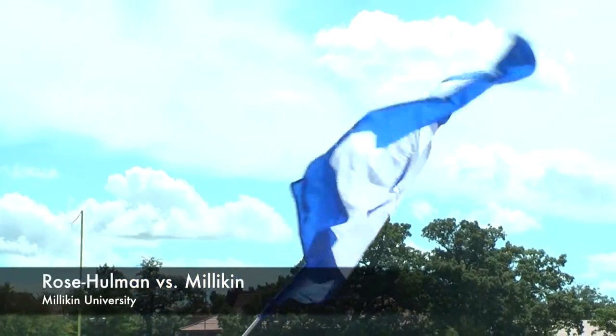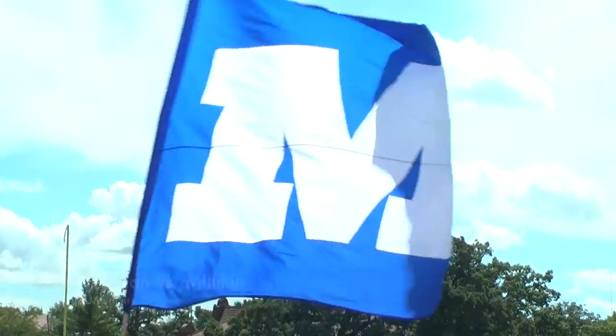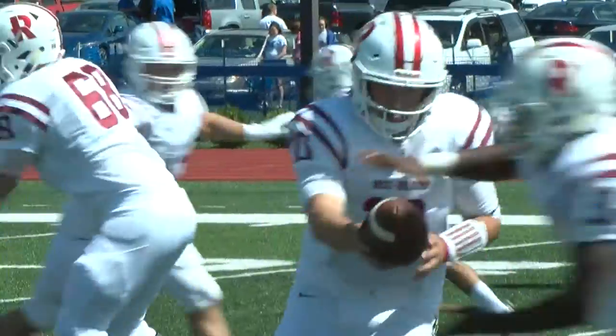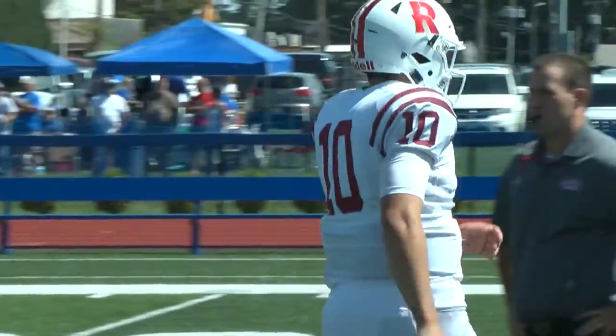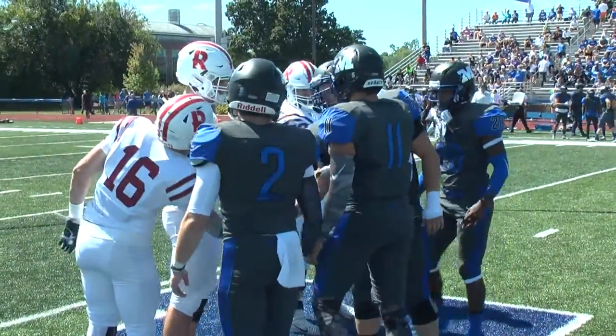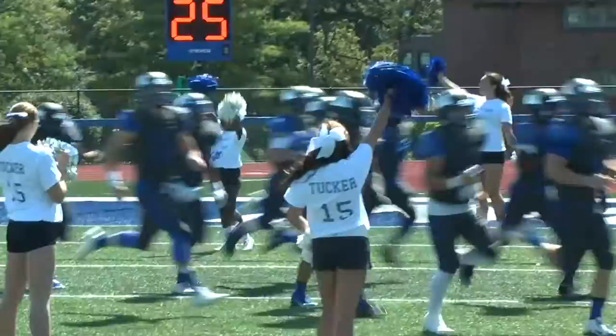The home opener for the Millican Big Blue football team on a gorgeous Saturday afternoon, with the 0-1 Rose-Hulman Fighting Engineers taking on the 1-0 Millican Big Blue. A 40-21 win last week got the Big Blue on track. Could they keep it going today?